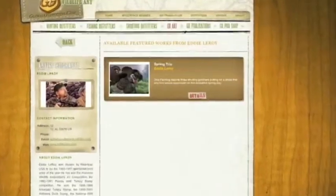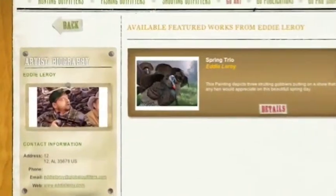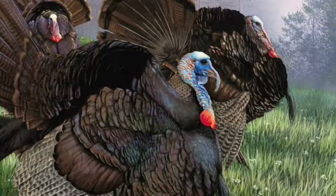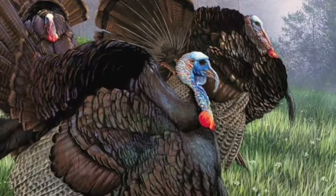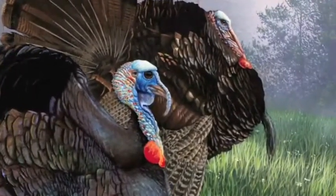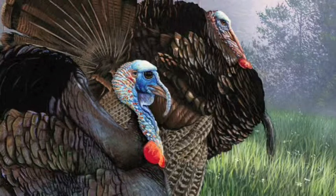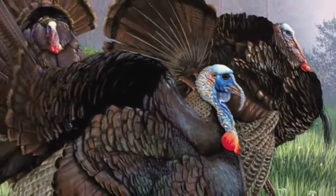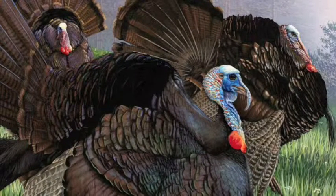The last turkey painting I'd like to show you this week is by a friend of mine named Eddie Leroy, who is a good old Alabama boy from Eufaula, Alabama. Eddie is a renowned wildlife and commercial artist that I've known for over 20 years now. He is best known for his duck and turkey stamps, but I have always been especially impressed with his large game paintings. This painting, titled Spring Trio, shows a set of three strutting gobblers putting on a show that any hen would appreciate during this beautiful spring day.